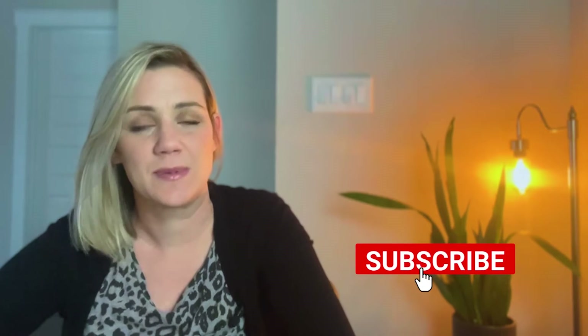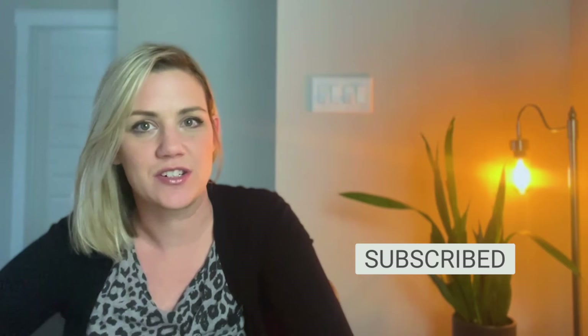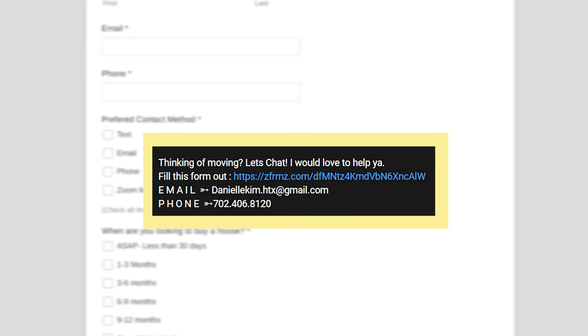Hey everyone, I am Danielle. I'm a realtor here in the Houston area and if you are new to this channel, welcome. I release videos every week about relocating to Houston and I do a lot about specific neighborhoods and new construction in the Houston area. If you and your family are looking to relocate here, feel free to message me — I'd love to help you out.